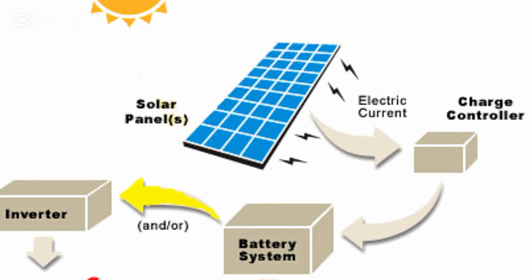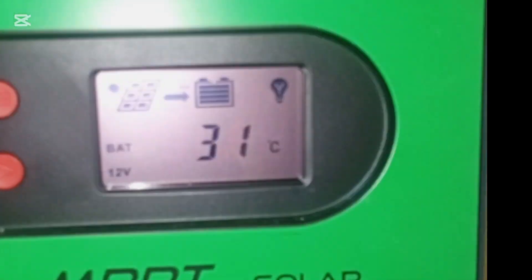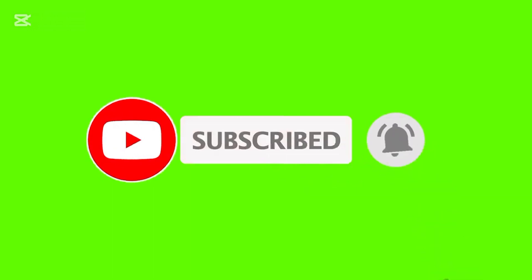The future of solar is bright — smarter, more efficient charge controllers are here. You can connect to your smartphone for real-time data. Knowledge is power, so harness the sun. Research, ask questions, and make informed choices. Understand charge controllers for a sustainable future. Keep those solar panels shining, science fans.